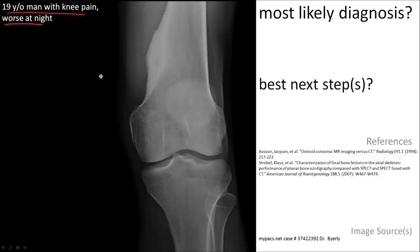Here is a 19-year-old man with knee pain that is worse at night. There is a sclerotic mass on the distal femur with what appears to be a lucent nidus. That makes the most likely diagnosis an osteoid osteoma, which is also consistent with the history.